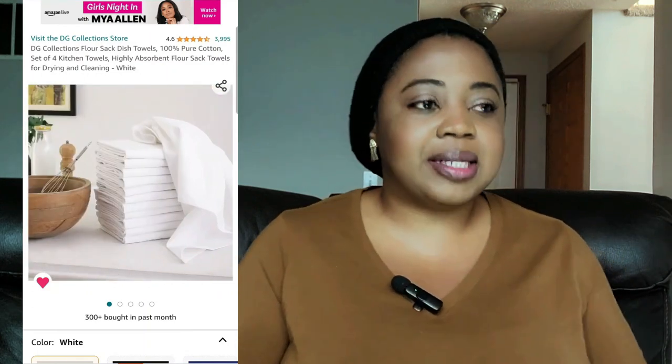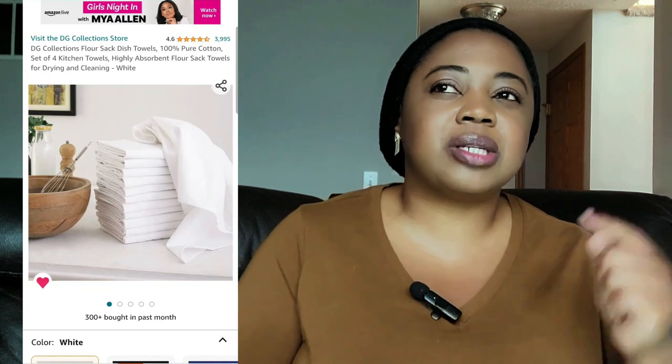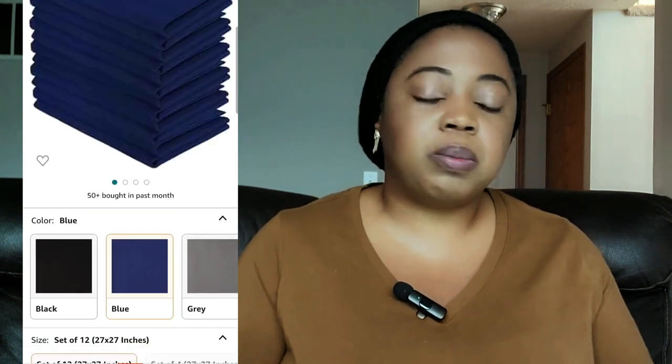Flour sack dish towels are on sale for $15, 42% off. I use these for drying your dishes, pots, and whatever when you wash them. It's hard to find cloth that wouldn't leave anything on your plates, and the flour sack dish towels are the ones that have worked best for me. Although after a while I started seeing the material on the dishes, but I think it comes from how we wash them — we just throw it in with everything else. Let me know and give me pointers on the best way to handle those. But they are on sale for almost half the price and I think they're the best so far for drying dishes.